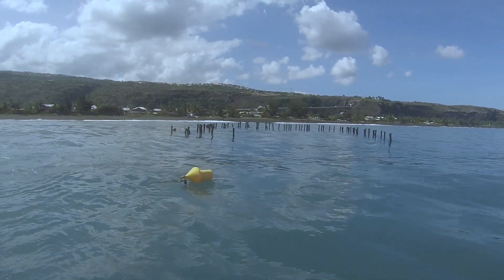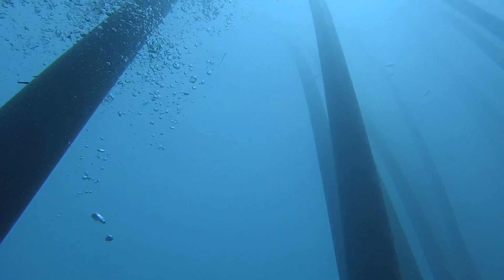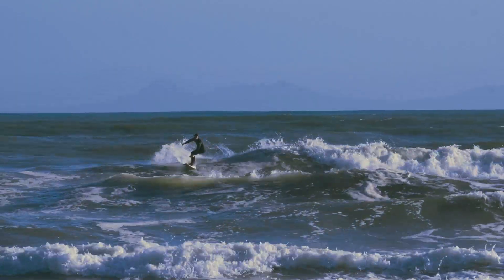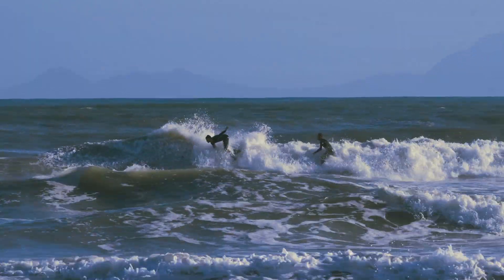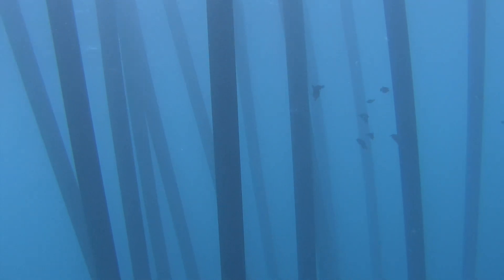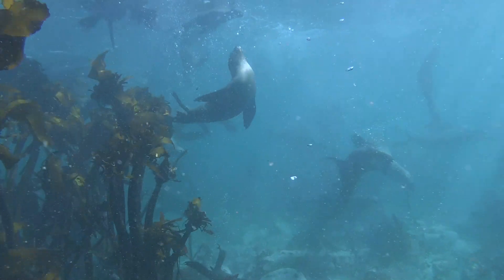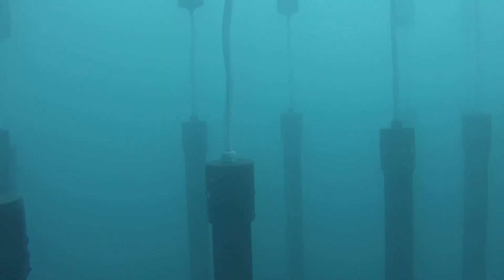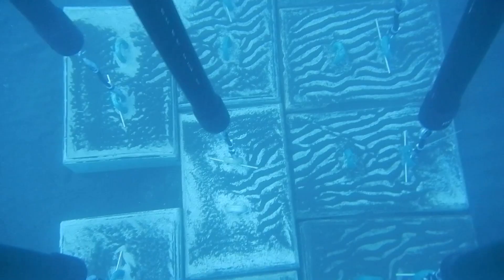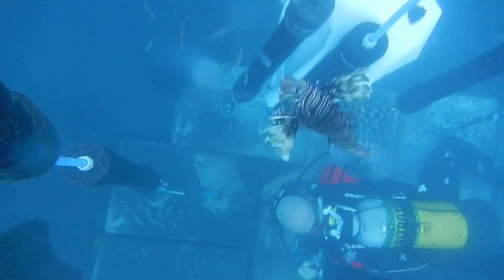The Shark Safe Barrier combines the latest research into shark behavior and shark deterrent technology into an eco-friendly design that keeps swimmers and surfers safe by physically separating sharks and people. It does this by merging two well-known aspects of shark biology — their natural dislike of dense kelp forests and magnetic fields — with smart engineering solutions: strong ceramic magnets in vertical HDPE pipes anchored on the seafloor to create the appearance of a thick kelp forest.